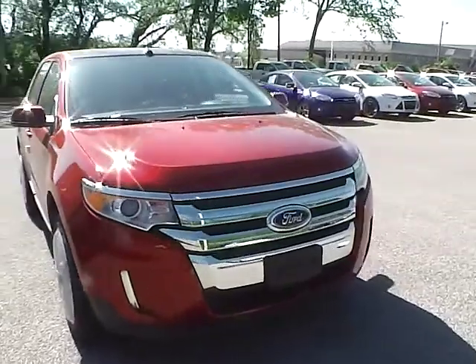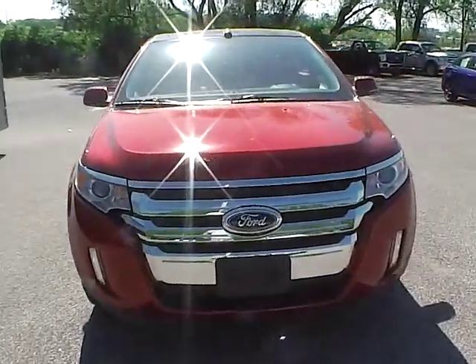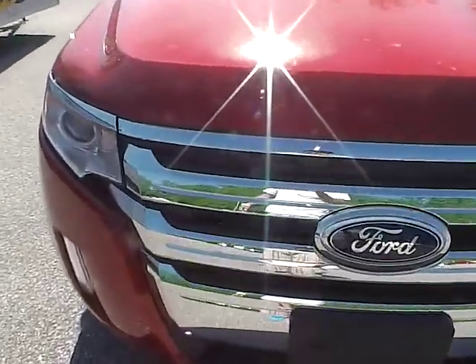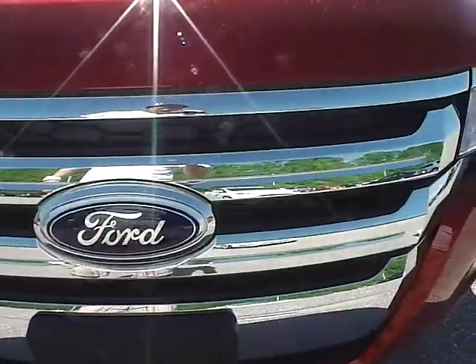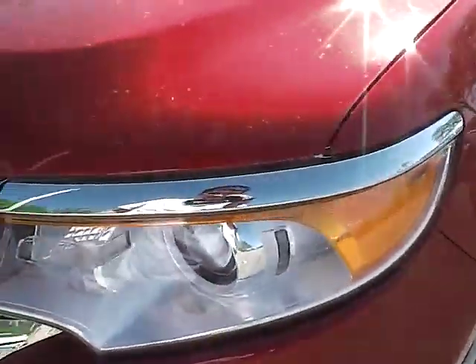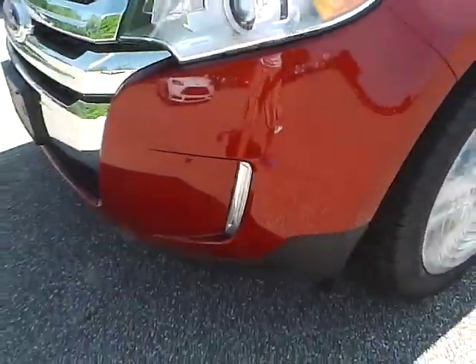At the front of the vehicle here, you have a huge Ford logo and a chrome grille which really brings out the vehicle. Very nice. You also have projector headlights.